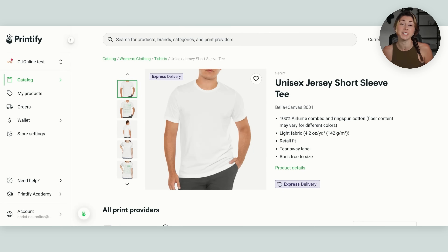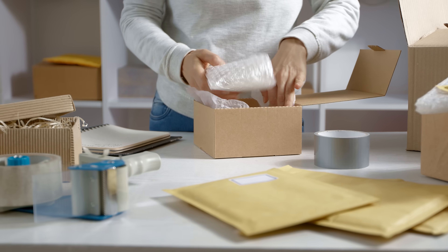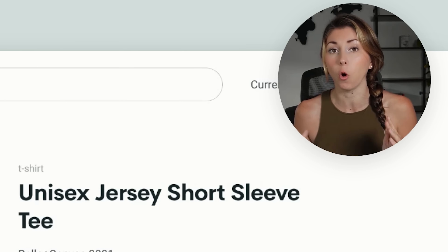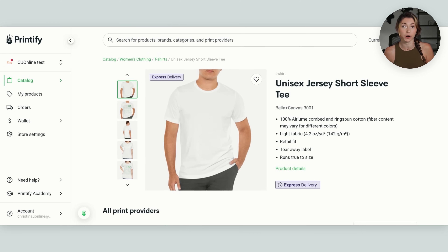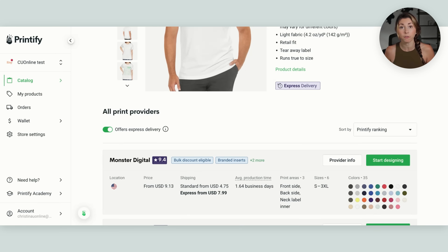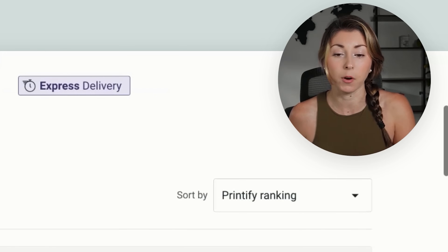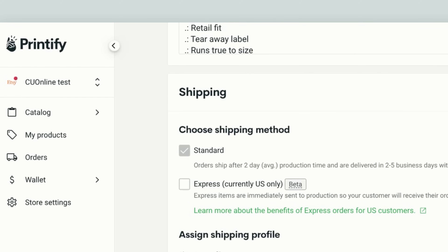The next game-changing offering — announced a little while ago but with more information provided now — is Printify express shipping. With express shipping, orders go immediately into production with no waiting 24 hours. You are not allowed to add branded inserts or other additions because the goal is to get this out the door ASAP and into your customer's hands within two days. To find which print providers offer express delivery, go to the product you plan to offer, scroll down, and check the 'offers express delivery' checkbox. The providers currently offering it include Monster Digital and Marco Fine Arts.